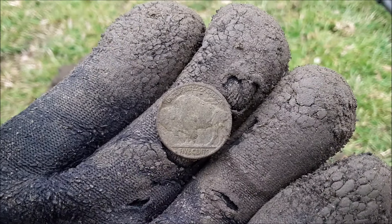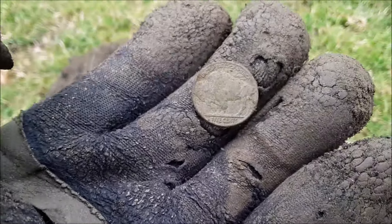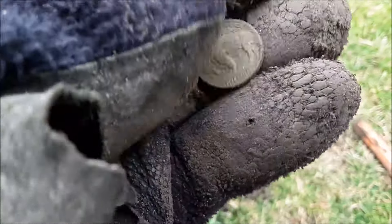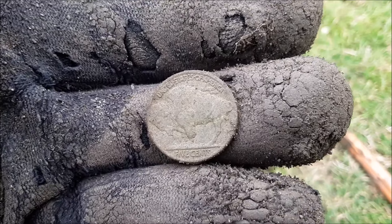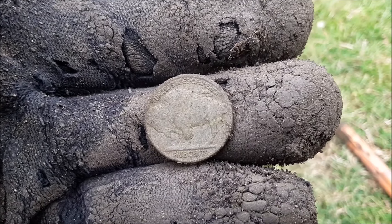We got ourselves a beautiful buffalo, but unfortunately the back is great, which means the front is not so great. So we probably won't get a date off there, but at least the back is immaculate - you can read everything. First buffalo today, on we go.